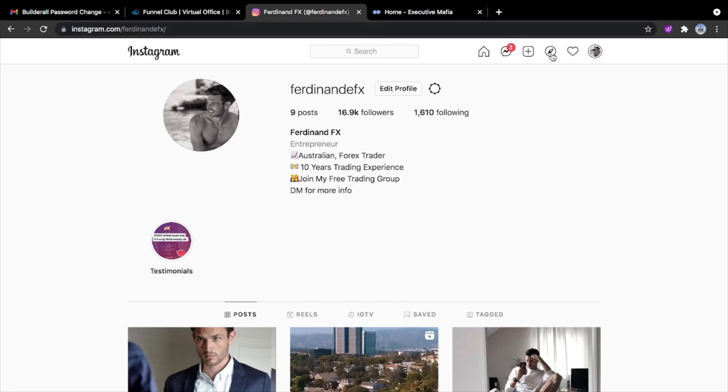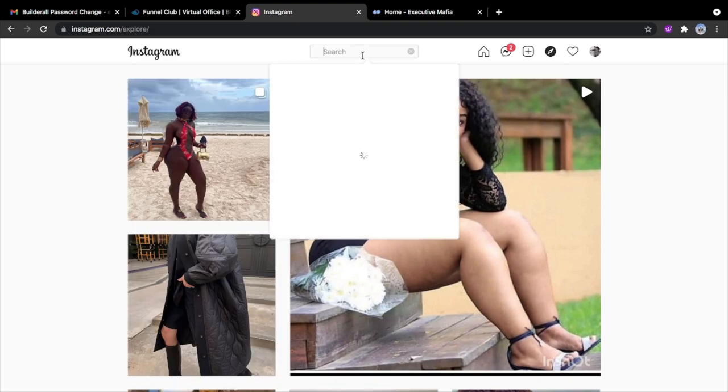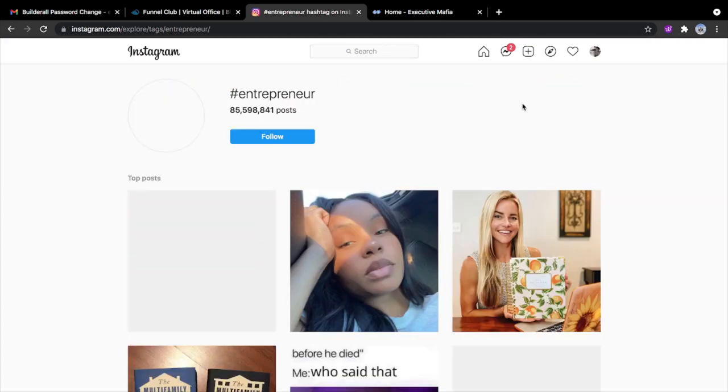Now let's go to the explore page. Let's say you're in the make money online niche. Let's use hashtags — let's search 'entrepreneur.' Okay, these are people in the entrepreneur niche.